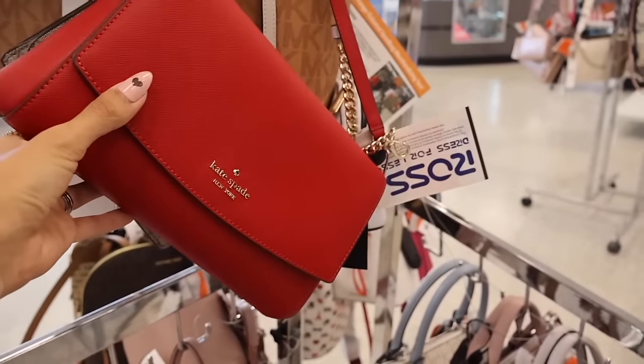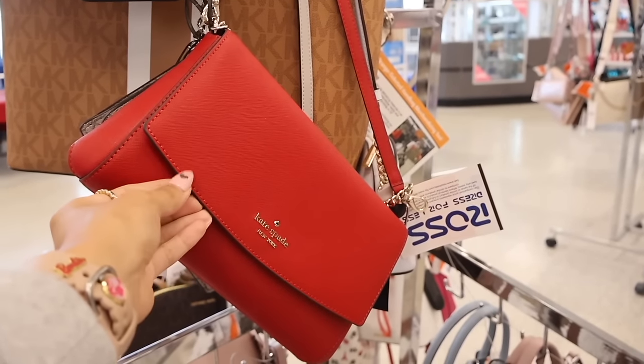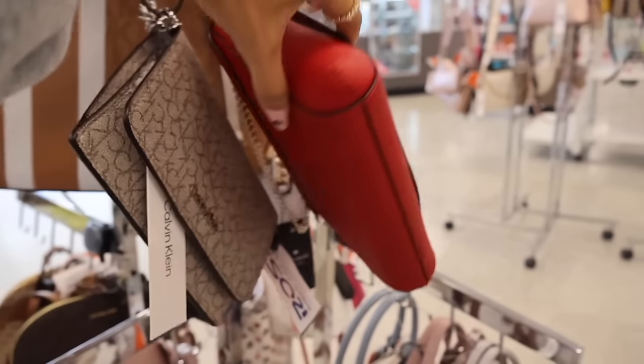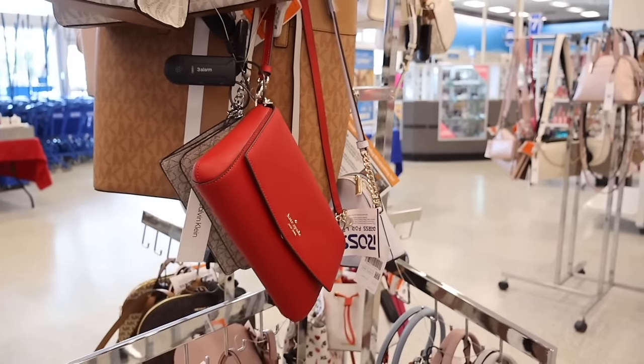All the way over here there's a hot red Kate Spade purse — really cute with thin straps, priced at ninety dollars. On the back there's no pocket or anything like that. Let me know which purse is your favorite so far.